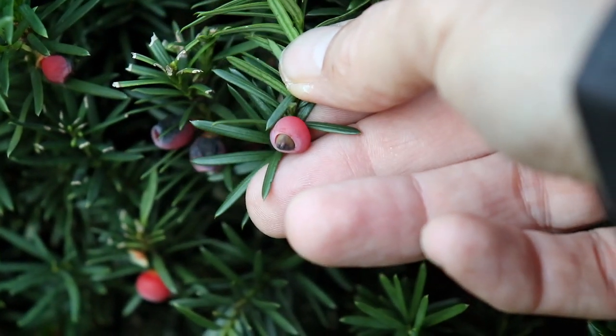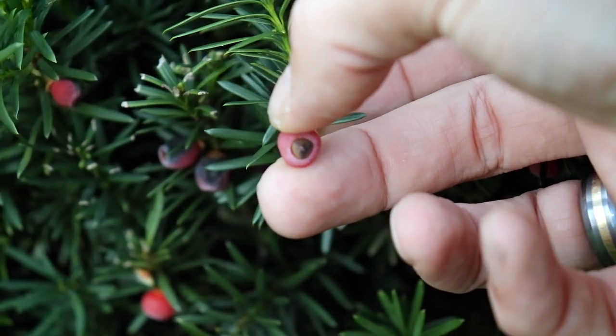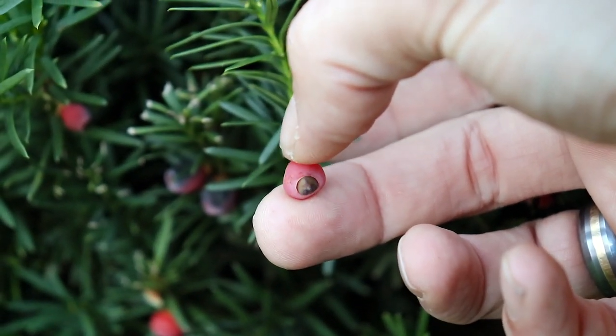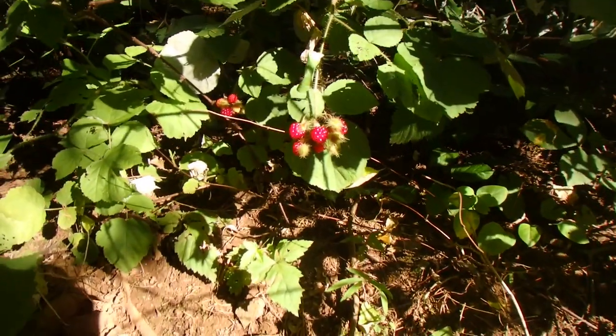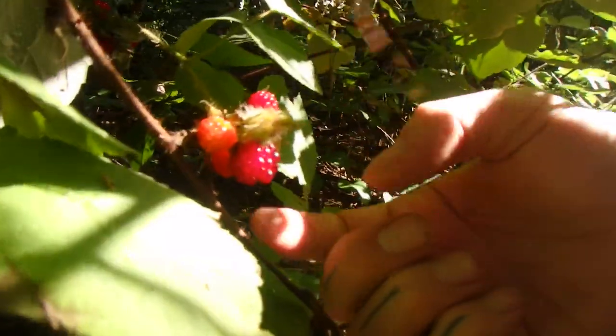There's one more obvious dispersal mechanism that naturalists out there are waiting for me to bring up — and that is by growing fruit. Say you've got a plant that produces a delicious-looking little raspberry at the end of its twigs, and a bird, a mammal, or even a human comes by and eats it. Eventually it works its way through the digestive system and everything's burned away except for the seeds, which get pooped out along with a little bit of fertilizer to help the plant produce a whole new generation of that species.